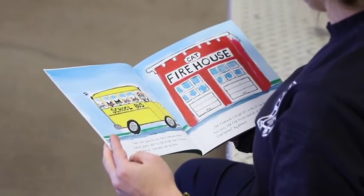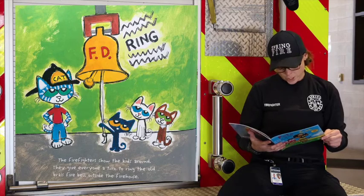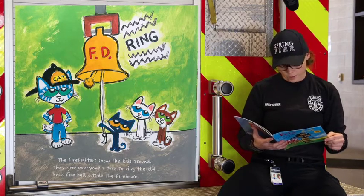The firehouse is huge. It's so big it can hold two long red fire trucks and all of the firefighters' equipment. The firefighters show the kids around. They give everyone a turn to ring the old brass fire bell outside of the firehouse.